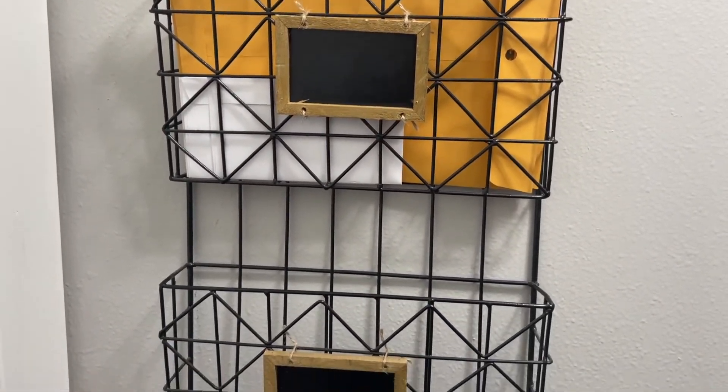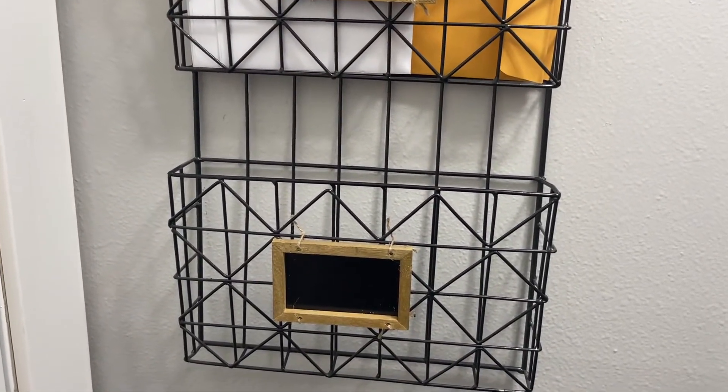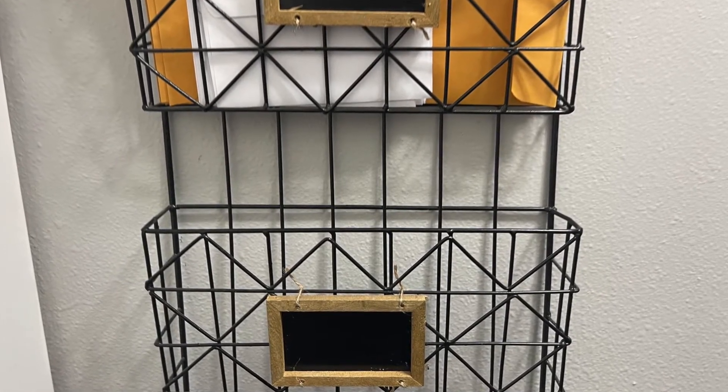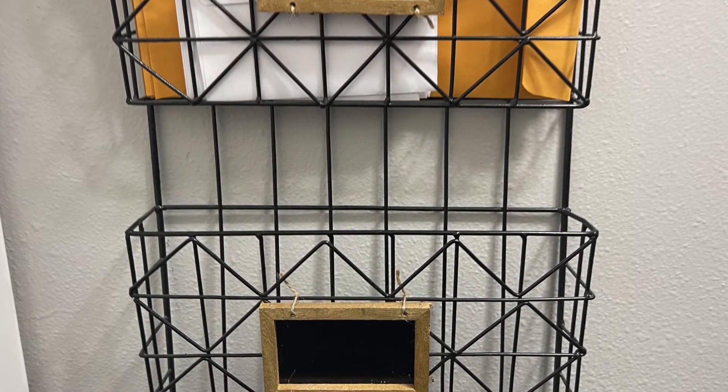I hope you guys enjoyed this video! These are 10 items from the Dollar Tree that will save you time and money — go grab them up. Thank you so much for watching and I'll see you in the next one. Bye!